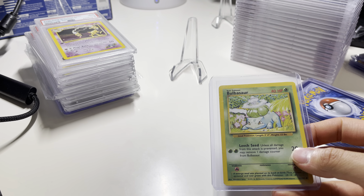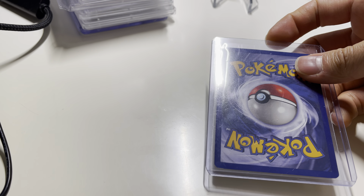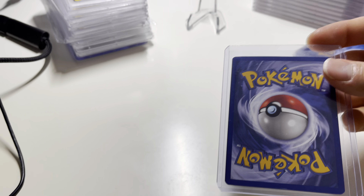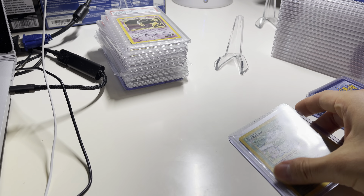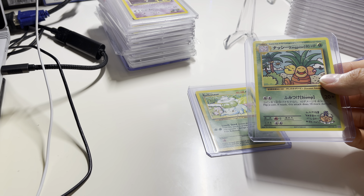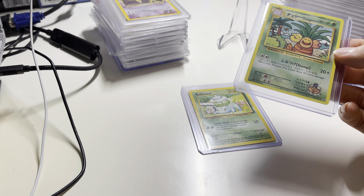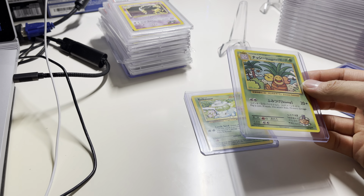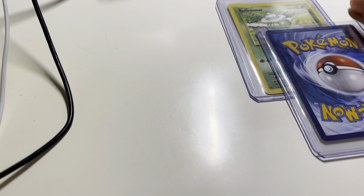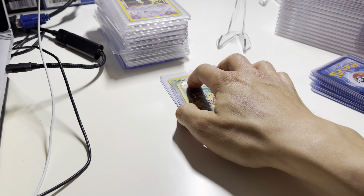This Bulbasaur is just a base set, but I think it's got decent — just slight edge wear, so at best a nine, maybe eight. Maybe it's worth grading, possibly. This Exeggutor is part of the whole XY — I do like the artwork and trying to get all of them graded, like the dual Pikachus. I just like the cartoonish-y look. Pretty good, slight edge wear, so at best a nine too.